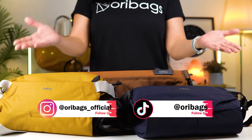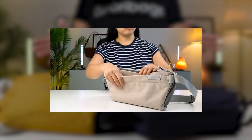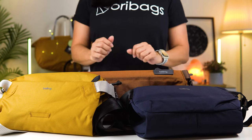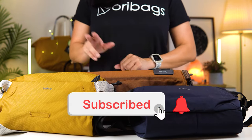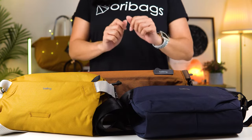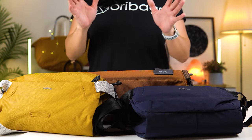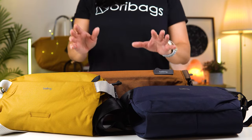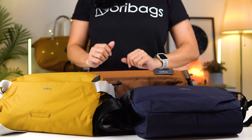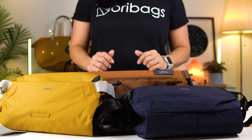Hey, apa kabar guys! This is Jin from Oribex, and on this channel we are all about coming up with product videos and tips to help you carry better. If you're new here, please consider subscribing and don't forget to turn on that bell button. If you're already a subscriber, welcome back. We get this request quite a lot for Bellroy sling bags, so what our community wants, our community gets.